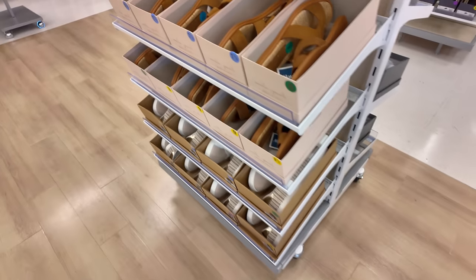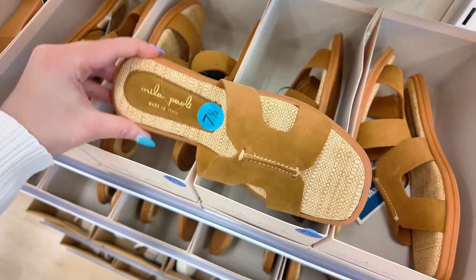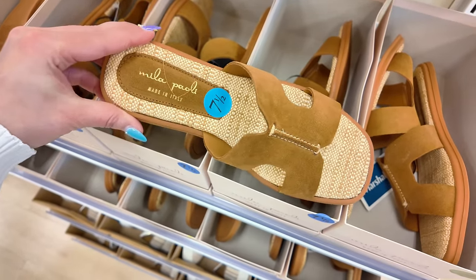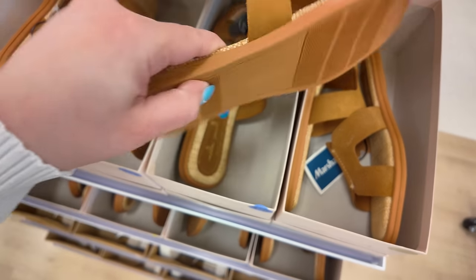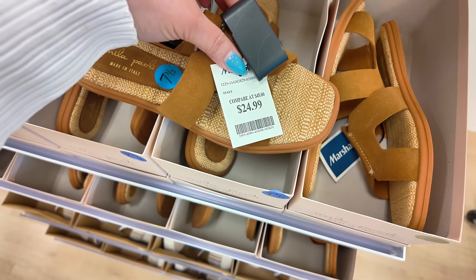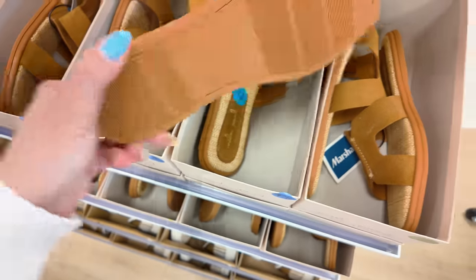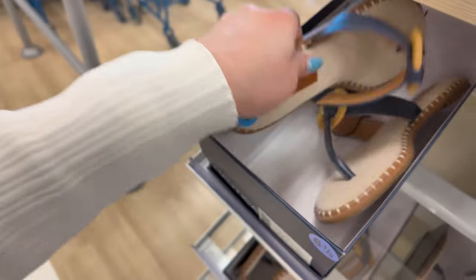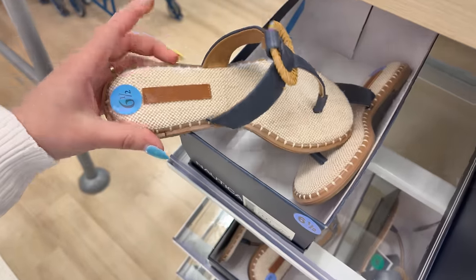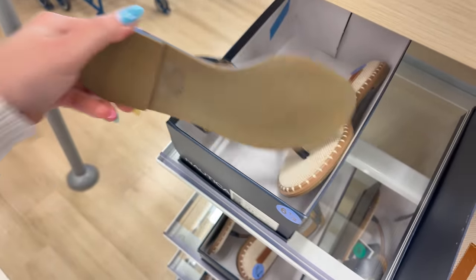It is so nice out here in South Florida — the sun is out, it's hot outside. These are Mila Paoli, made in Italy, for $25. Let's check the other side. These are Nautica — I like that boho look, super cute.